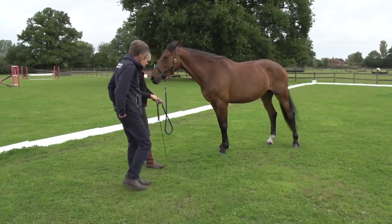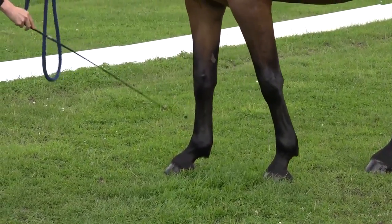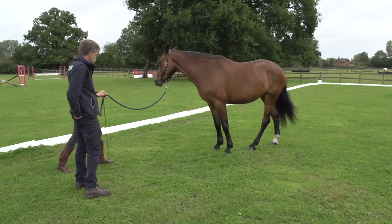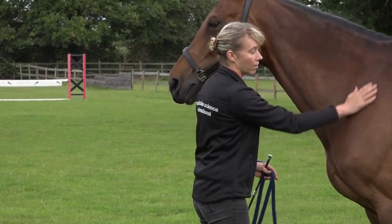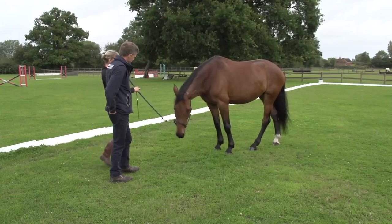It sounds so basic but it's really applicable to so many things you would do with your horse on an everyday basis. Absolutely — just standing still to be groomed or tacked up. The more you teach horses to stand still, the more calmness becomes a habit and the more relaxed they are to deal with generally.